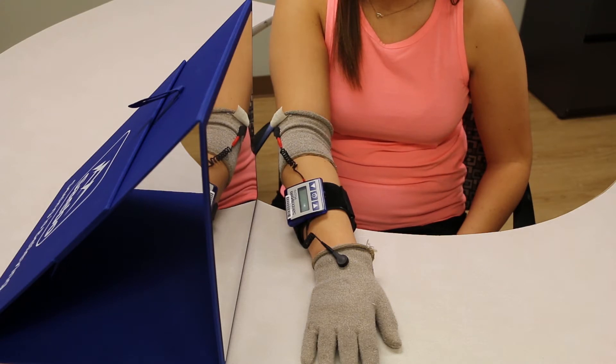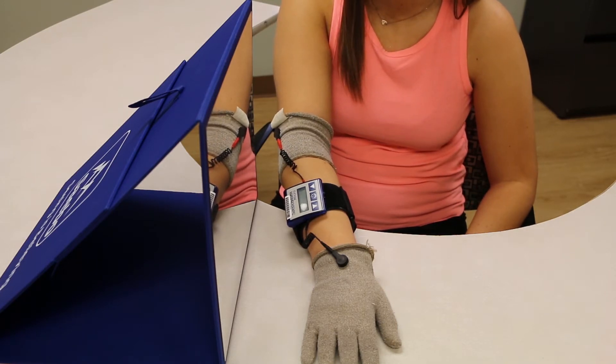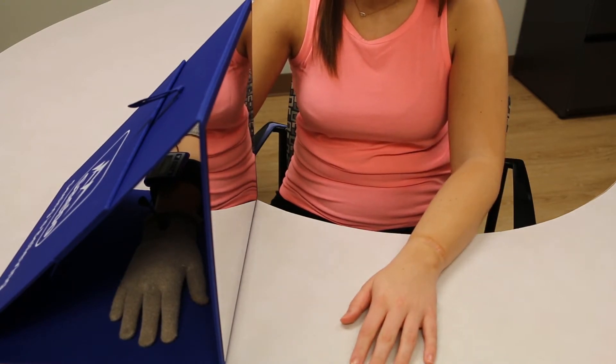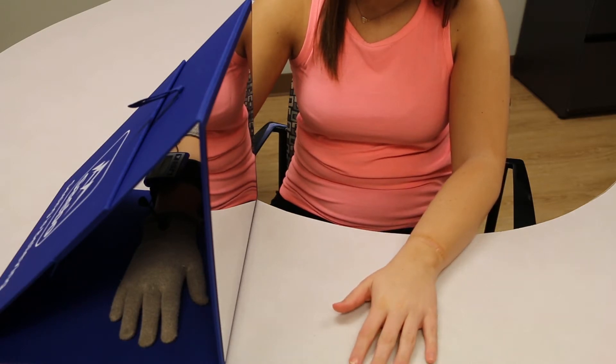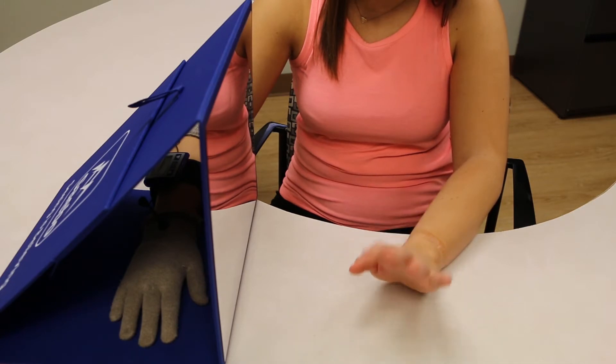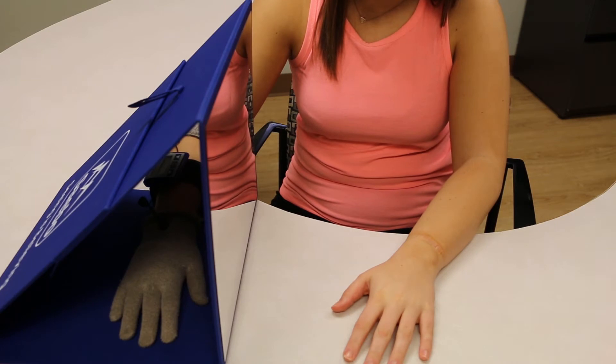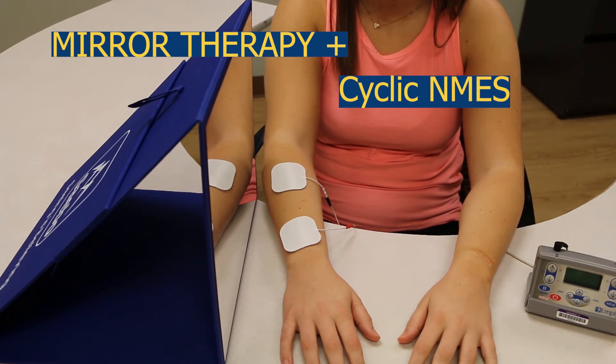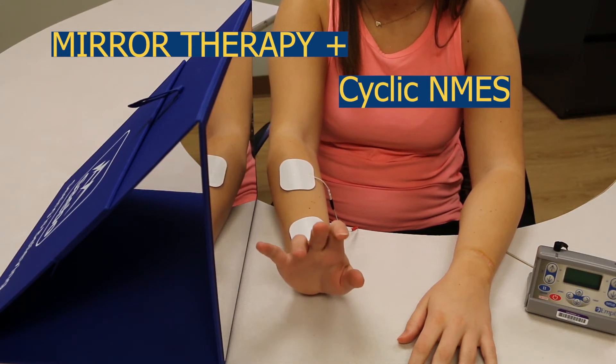Sarah is wearing Electro-Mesh Garment Technology, which will deliver sensory electrical stimulation, or SES, to the arm and the hand. If she places it inside the mirror box and then puts her less affected limb on the table, Sarah can do mirror therapy exercises while experiencing the electrical stimulation from the Electro-Mesh Garment. SES has been shown to improve sensory and motor function of the upper limb. In addition to SES, you can use NMES — Neuromuscular Electrical Stimulation. In this example, the surface electrodes are placed on the wrist extensors to facilitate wrist extension.